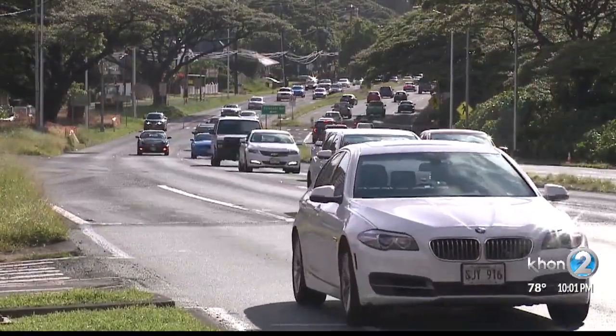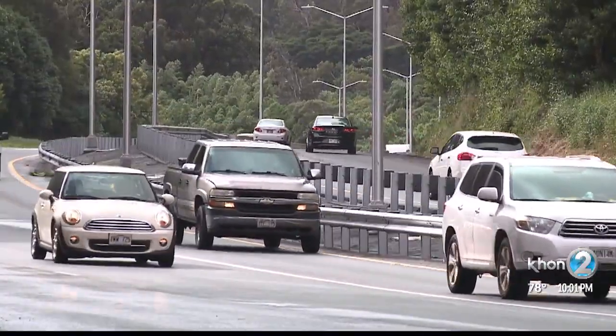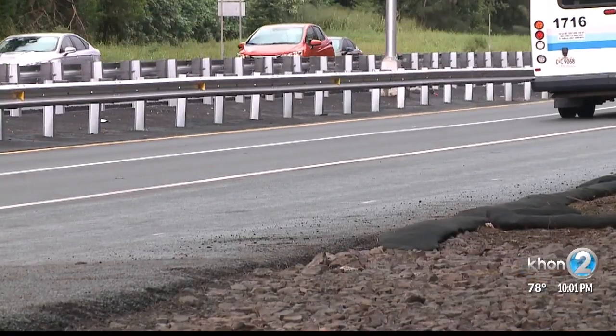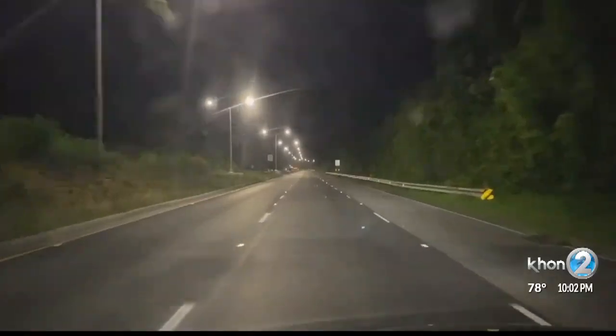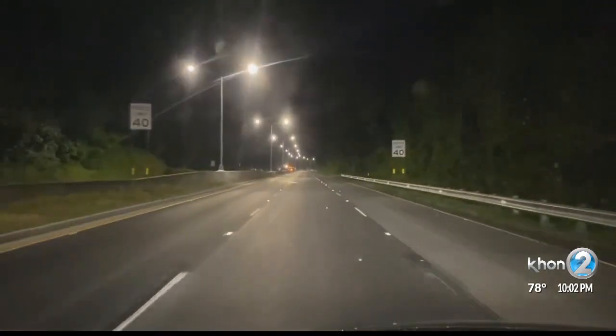Some drivers we spoke to raved about how smooth the ride is on the new Pali roads, but Sniffen cautions that sometimes an easy ride like that can lead to a false sense of security. When you look at safety, smoothness is difficult to say it's going to improve or affect safety, mainly because if things are smoother, you don't notice the speeds that you're driving.